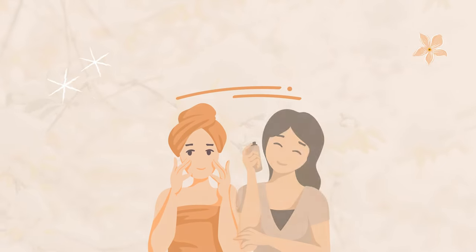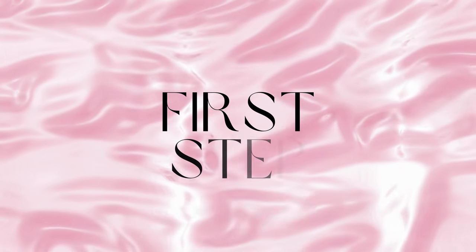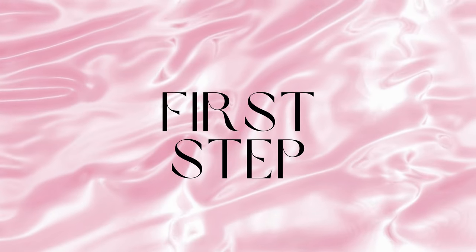Whether you are a skincare novice looking to dip your toes into the world of beauty or a seasoned enthusiast seeking to refine your routine, you are in the right place. Today, we are going to lay down the groundwork with our first installment: introduction to skincare and understanding the basics.